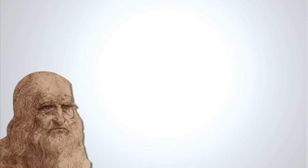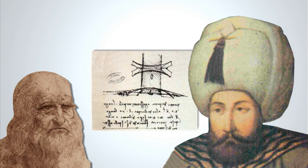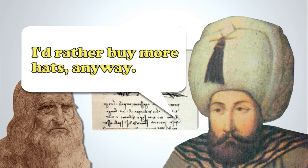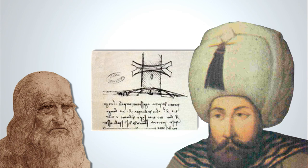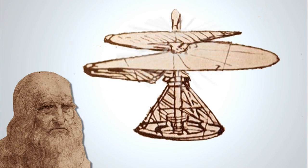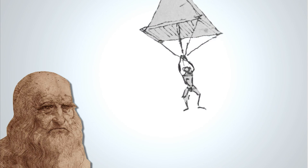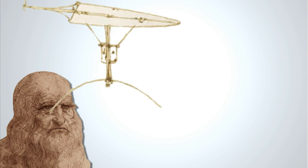Here are just a few: Da Vinci engineered a single-span bridge so advanced that the Turkish sultan he designed it for refused to build it — he didn't think it was physically possible. The sultan was wrong, and the bridge was built in 2006. Perhaps his most futuristic work was in aerodynamics. Inspired by birds, Leonardo designed a helicopter, a parachute, a hang glider, and mechanical wings.